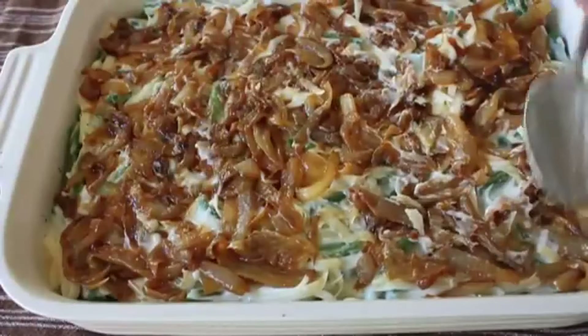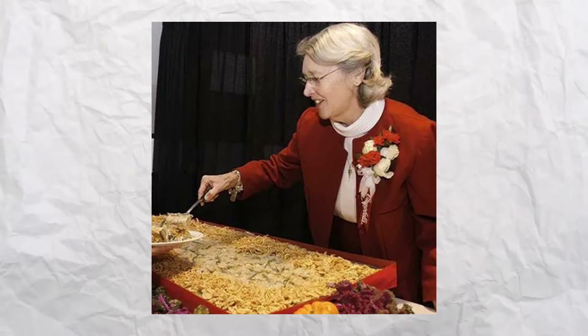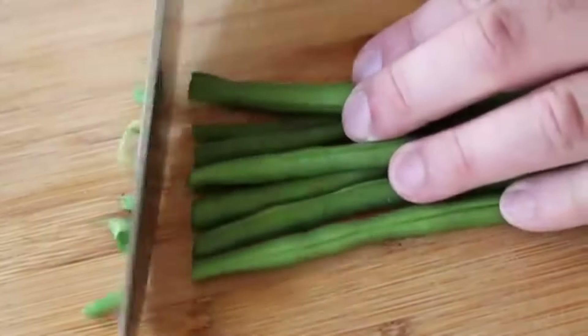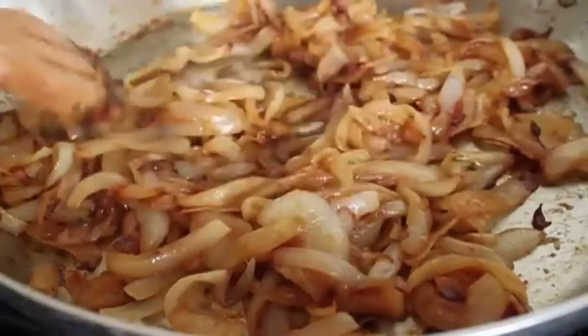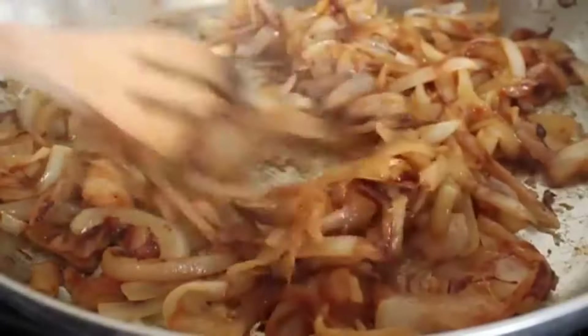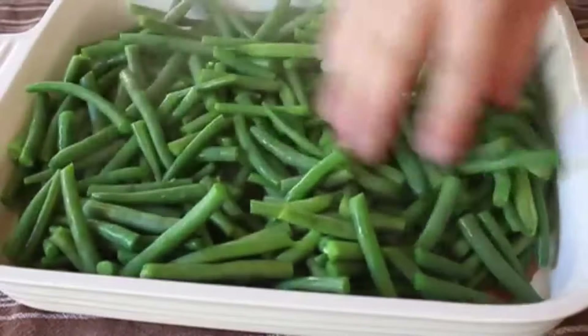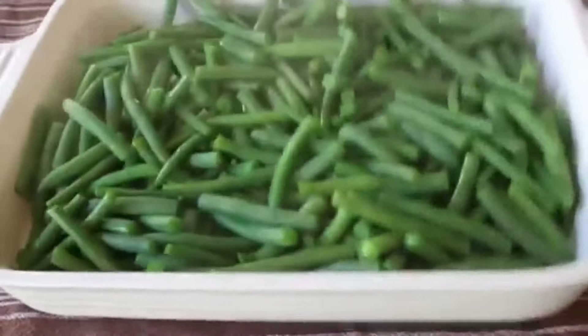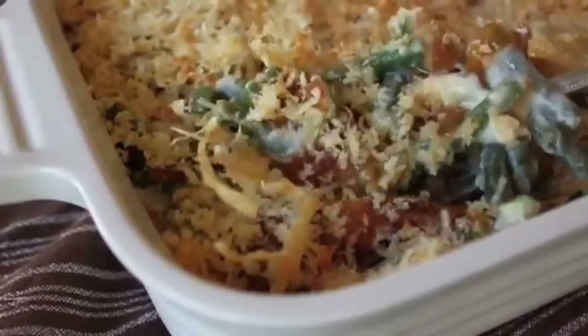The original recipe, known as the green bean bake, was developed by Dorcas Riley, a home economist at Campbell's. It combined green beans, cream of mushroom soup, and fried onions, and was published in the company's recipe booklet. Our sweet old grandmas decided to make it better by adding their own twists. Although traditionally rich and creamy, there were lighter versions that used lower-fat ingredients or alternative toppings to make it healthier.